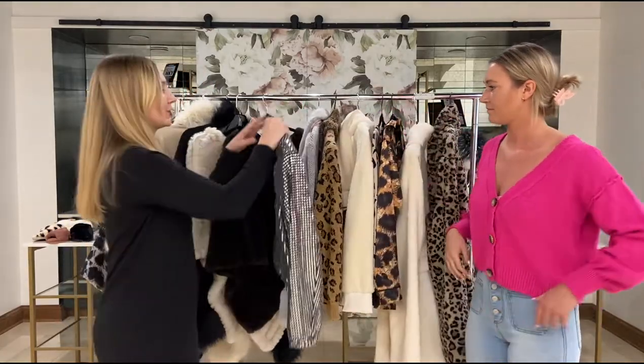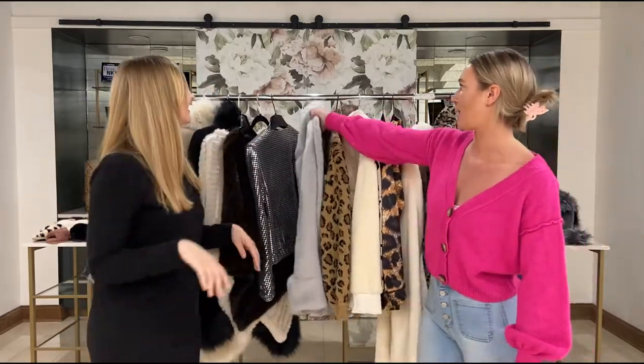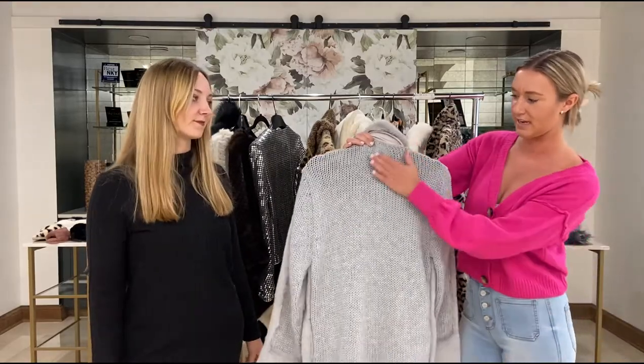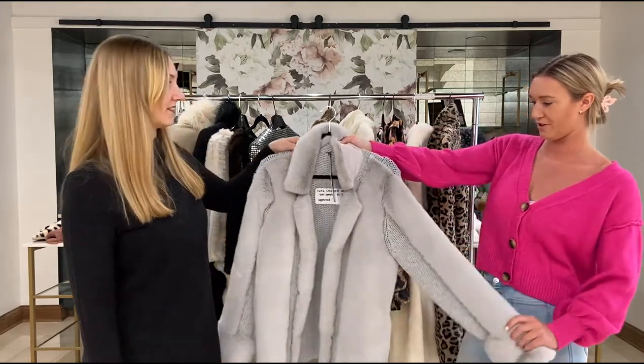Up next is our studio bomber — this is a really fun piece to throw on and add a little glam to any outfit. It has these really fun mirrored sequins, just a really easy lightweight statement piece. And then next up we have our cozy cardi — super soft and cozy — with a nice knit fabric on the back and fur trim.